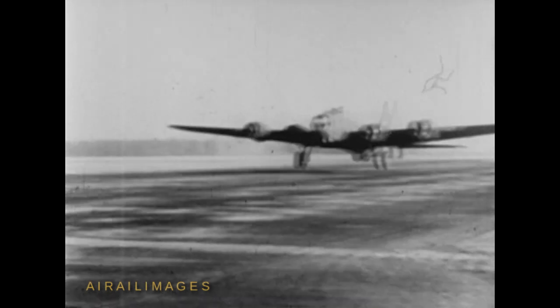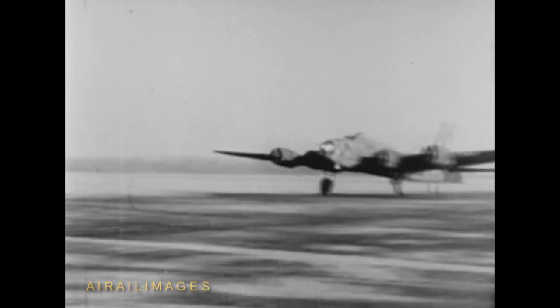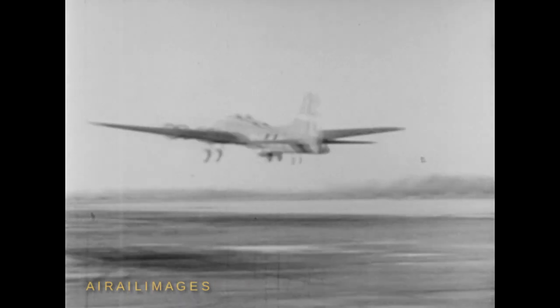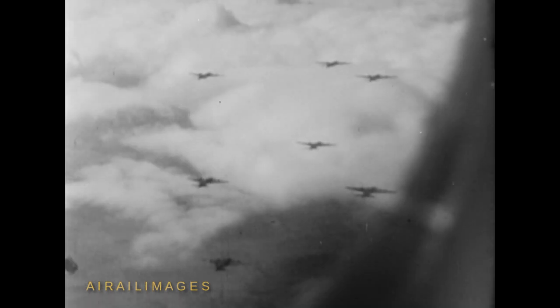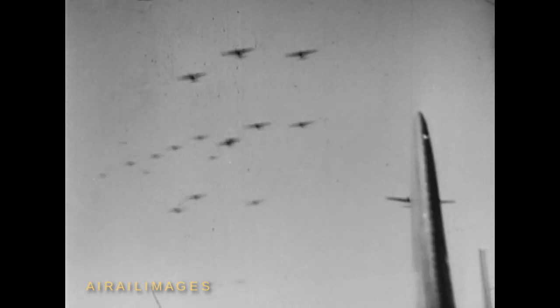A mighty armada of Flying Fortresses is taking off in a major daylight raid against northern Germany. They are going to strike at the heart of the enemy — Wilhelmshaven, a big naval base just west of the Danish peninsula. As they pass over the Frisian Islands, the windows are winking in the sun. Crossing over the continent, they approach the target.